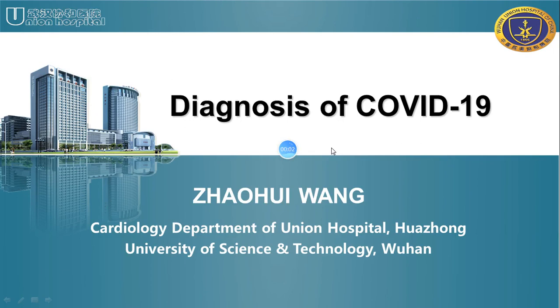Good afternoon, dear professors and colleagues. I'm Dr. Zhao Hui Wang from the Cardiology Department of Union Hospital, Huazhong University of Science and Technology, Wuhan, Hubei Province. It's my pleasure to be here to present on the topic of Diagnosis of COVID-19. Wuhan was once the epicenter of the epidemic, and the West Division of our Union Hospital is the designated hospital for COVID-19. We have treated at least 1,600 patients with COVID-19.